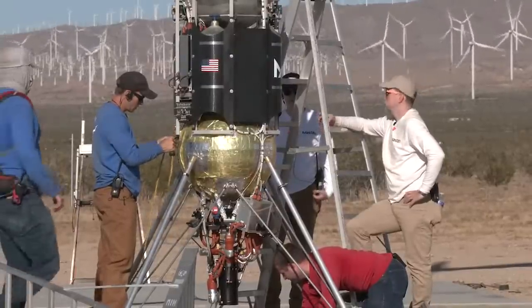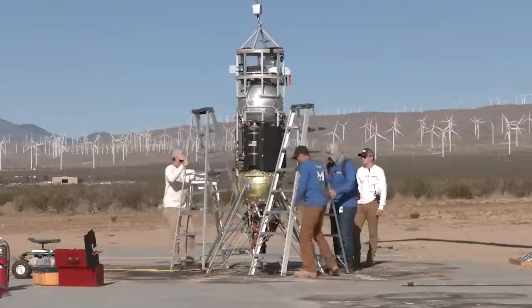Confirming that test site's up, vehicle and payload are good, and we're ready to start the checklist.